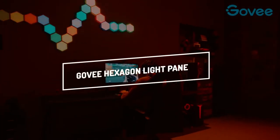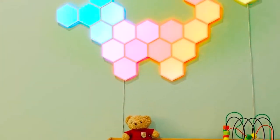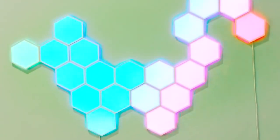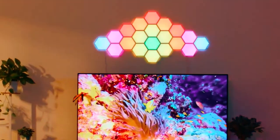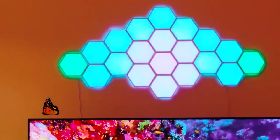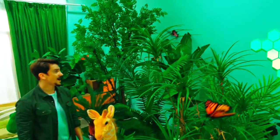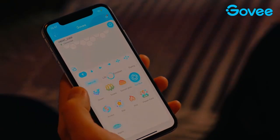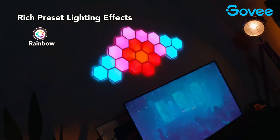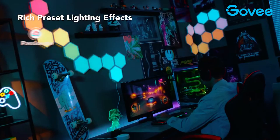GOVI Hexagon Light Panels. Personalize your home's decor by creating a unique arrangement of hexagonal light panels or selecting one of the many pre-made layouts available in the app. Make your unique lighting scheme by getting ideas from these scenes for your home's walls. You can choose from a variety of holiday-themed, nature-inspired, and other themed animated multi-color scene effects. Using the GOVI Home app, you can create beautiful, continuous rainbow effects across your entire design by adjusting the position of your hexagon lights.